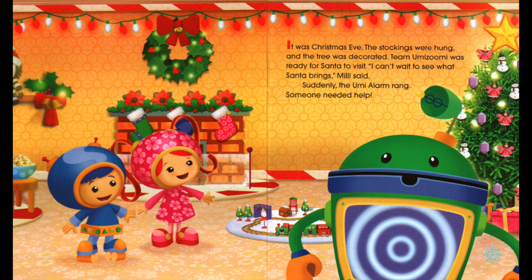It was Christmas Eve. The stockings were hung and the tree was decorated. Team Umizoomi was ready for Santa to visit. 'I can't wait to see what Santa brings,' Millie said. Suddenly, the Umi alarm rang. Someone needed help.